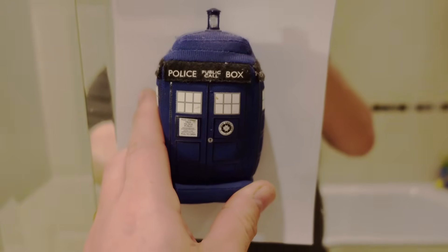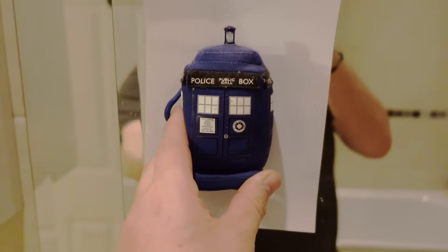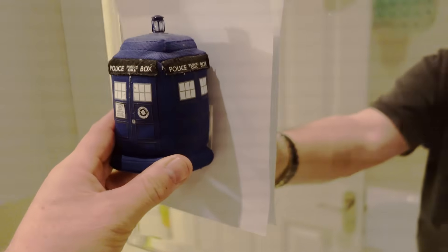In that viral mirror video, the object can be seen when the camera or the viewer is at a very tight angle, really close to the mirror. If you see the video, they move the camera really close to the mirror — that's when you see the object.